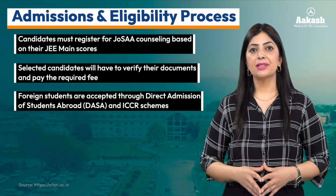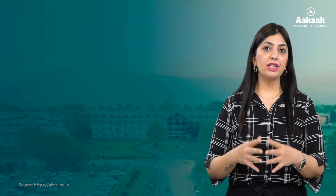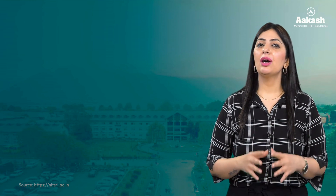For foreign students, admissions are accepted through the DASA (Direct Admission of Students Abroad) and ICCR schemes, with a fee of 8 lakh for four years.